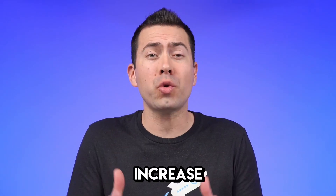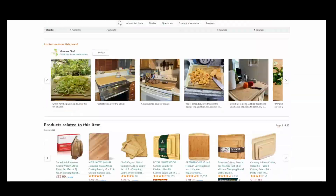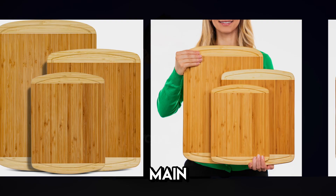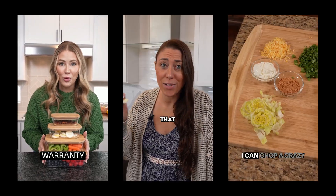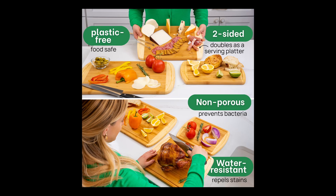Our main goal is to increase click-through rates and conversion rates of Amazon product pages. We do this through split testing the main images, split testing A-plus content, different videos as ads and on the listing, as well as by creating sales-driving infographics that significantly elevate the brand and make competition a thing of the past.